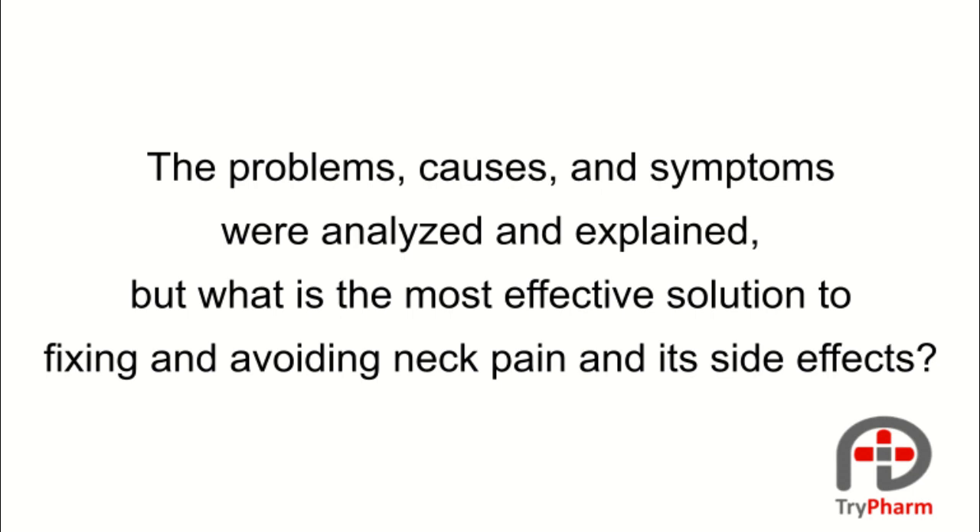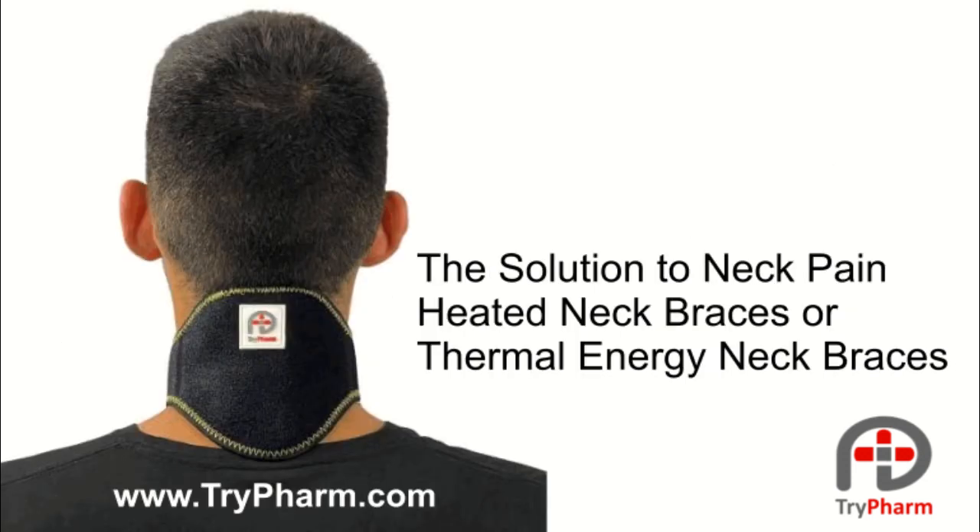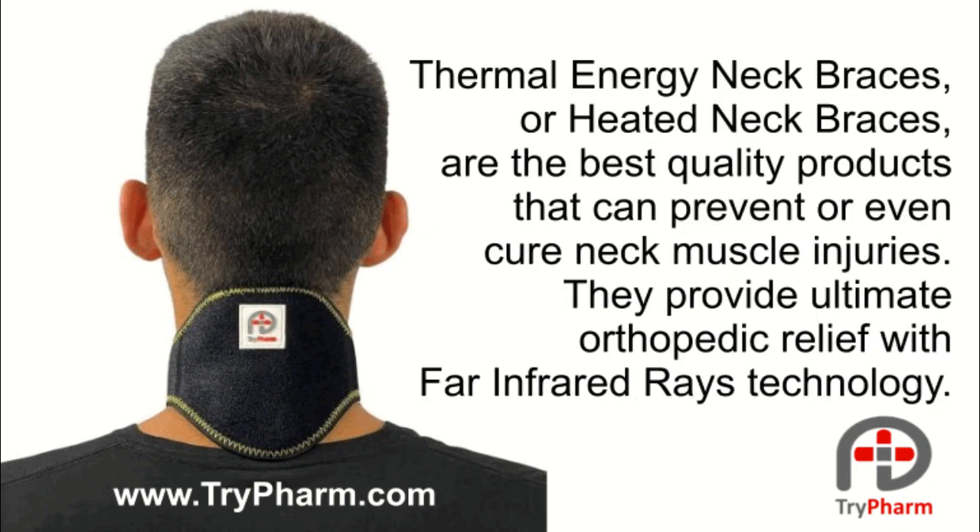The problems, causes, and symptoms were analyzed and explained. But what is the most effective solution to fixing and avoiding neck pain and its side effects? The solution to neck pain is heated neck braces, or thermal energy neck braces — the best quality products that can prevent or even cure neck muscle injuries.